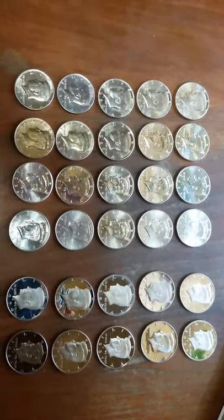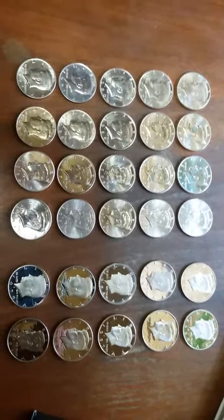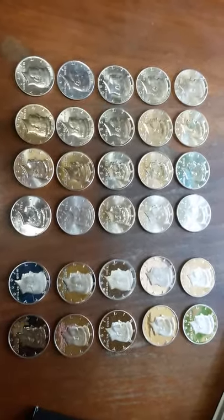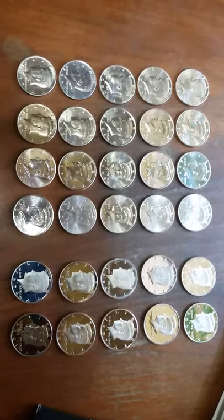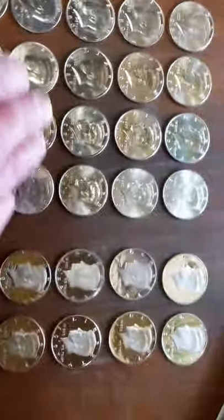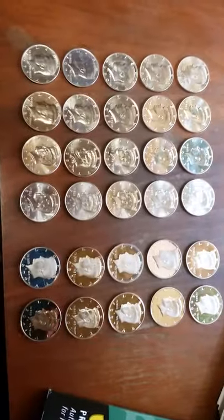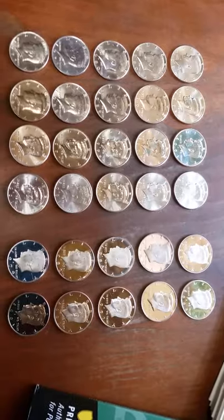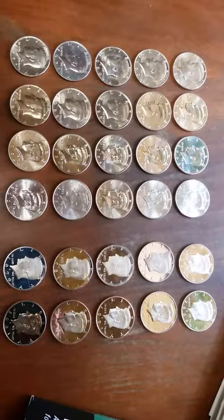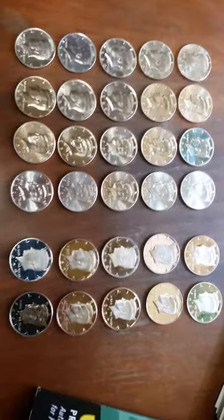Hey guys, I'm back and this is another one-box hoard I got. As you can tell there's no silver in here, but this was obviously somebody's collection. All these coins on the left are excellent specimen coins, probably graded MS 60, 65, or 63. We've got 20 of them altogether and 10 proofs.